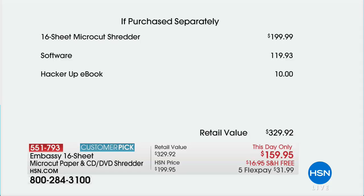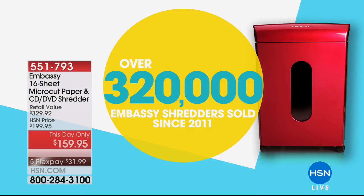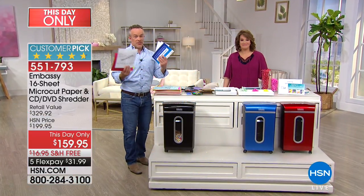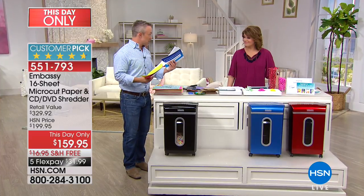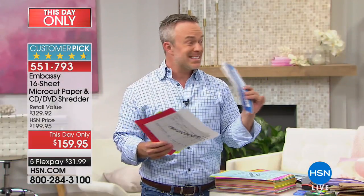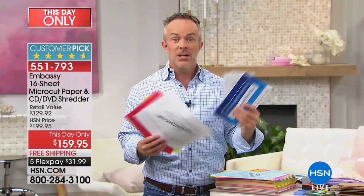We've got the HackerUp e-book as well — $329 in value — and there is a reason we have sold over a quarter of a million, $320,000 right here since the launch. It's because it's powerful, it works, and it's the latest technology. We need it because we think about all the stuff we've been holding on to — sensitive documents, the stuff that comes in the mail. One in seven of us become victims of identity theft, so we have to have a shredder.